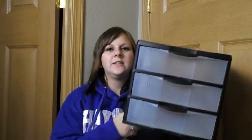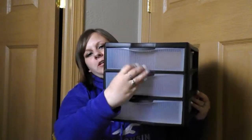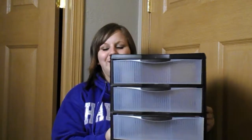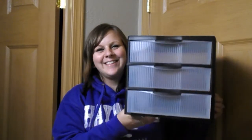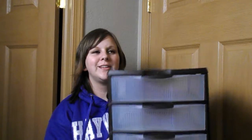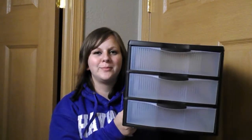We also got a storage drawer organizer. It wasn't on sale — I think it was $9 or $10. But like I said, we're reorganizing everything for baby. We're putting a changing table where all of our desk supplies currently are, so problem solved.